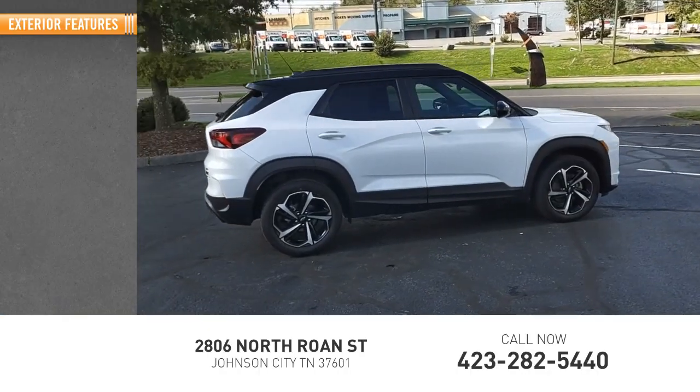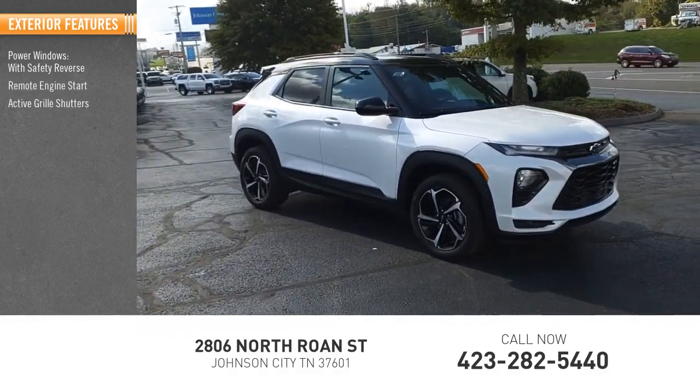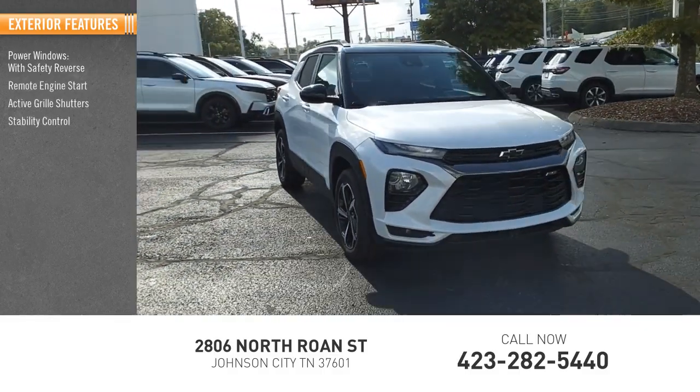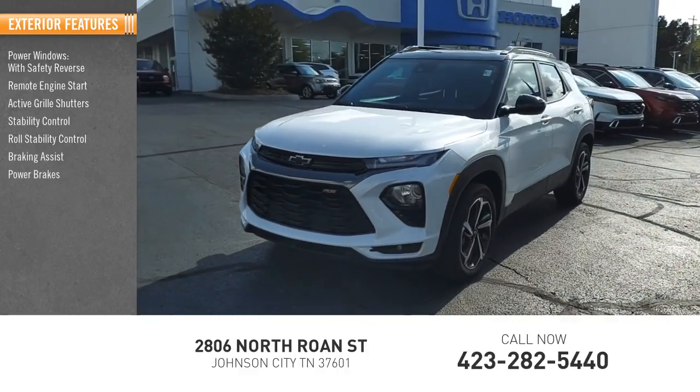Here are some of this vehicle's great options: power windows with safety reverse, remote engine start, active grille shutters, stability control, roll stability control, braking assist, power brakes, traction control.